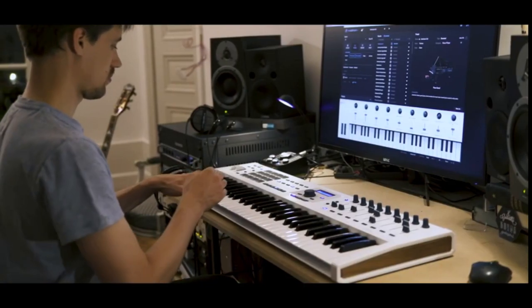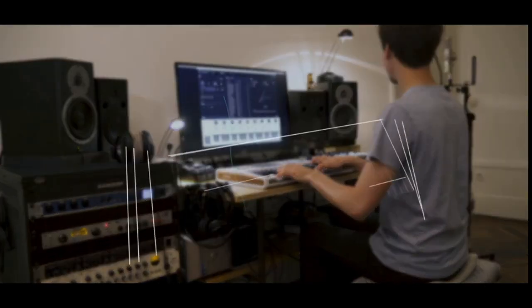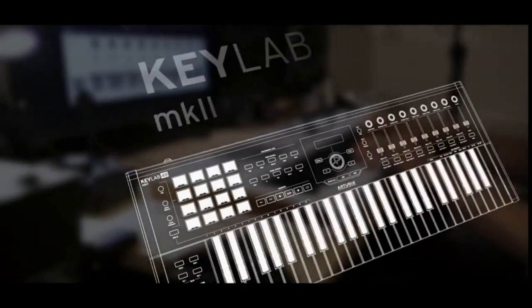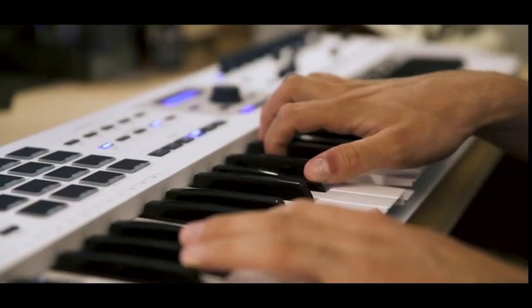Number 5: Arturia KeyLab Essential 49, 49-key USB MIDI keyboard. Included software is UVI Grand Piano Model D, a 49-key velocity-sensitive keyboard with a hybrid synth-piano feel, Ableton Live Lite, and Analog Lab V, which has 2,000 synth sounds.